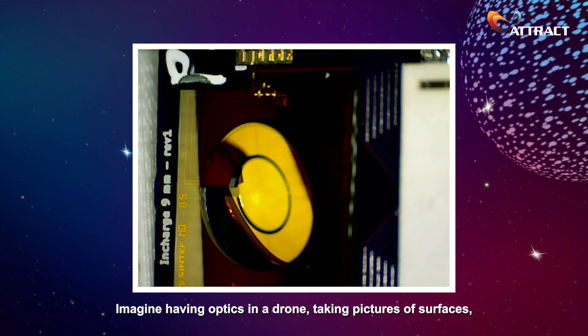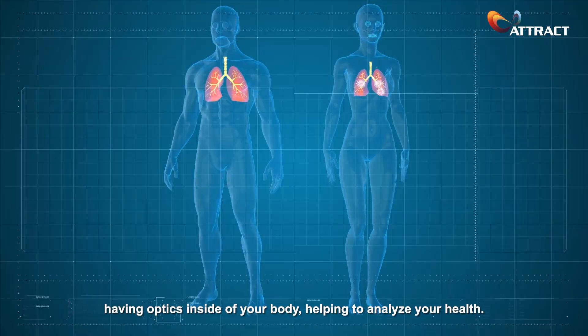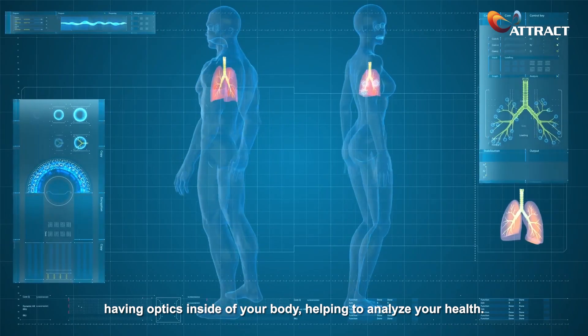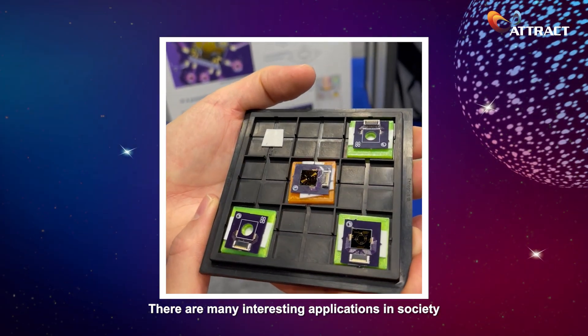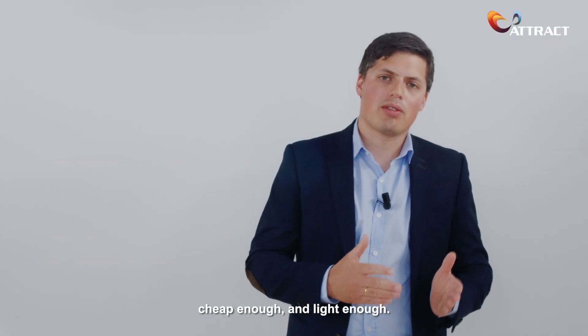Imagine having optics in a drone, taking pictures of surfaces, having optics inside of your body helping to analyze your health. There are many interesting applications in society once we manage to make optics small enough, cheap enough, and light enough.